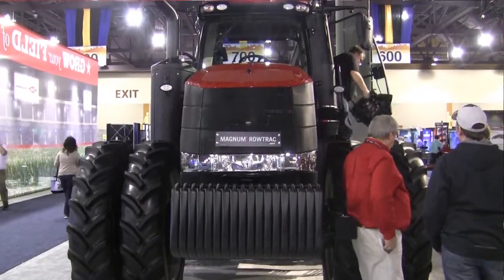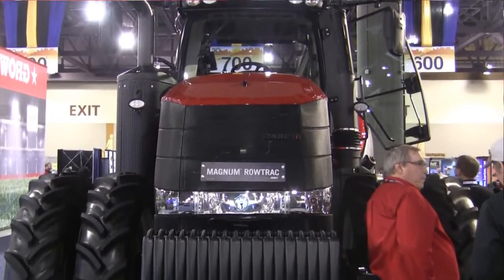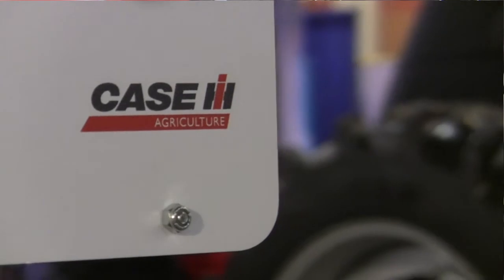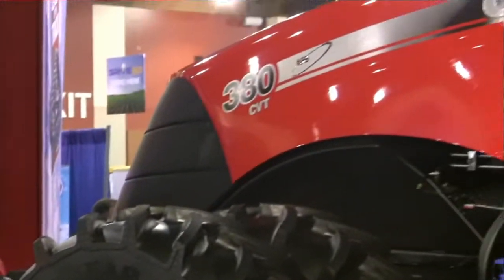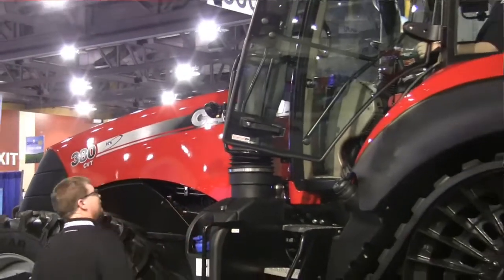The other nice thing is we use our Case IH engines, and we also have the SCR engine technology. It'll save you up to 20% more fuel than some of the other leading brands in the marketplace. It's a patented system — you don't have any regeneration, you don't have a particulate filter, and it gives us up to 600 hours between oil changes. That lowers your maintenance costs with the Case IH Magnum Road Track tractor as well.